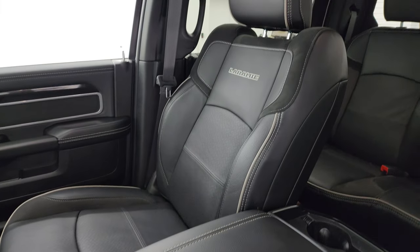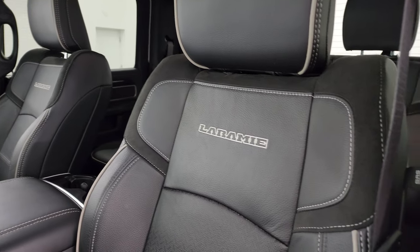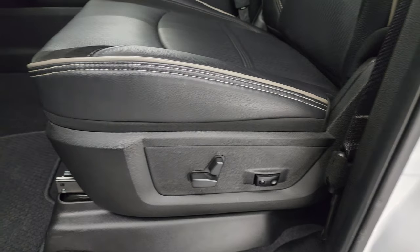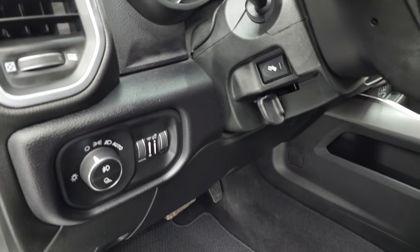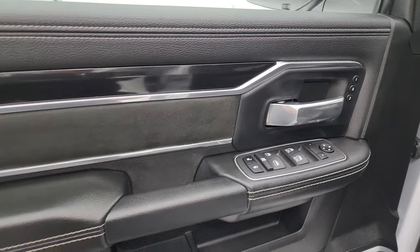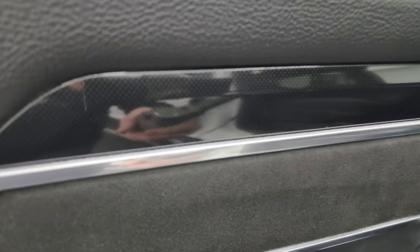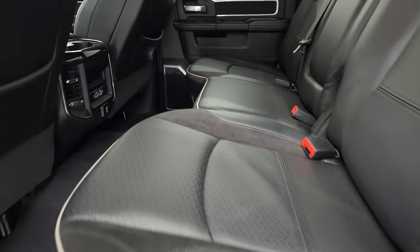You get bucket seats in front with great piping and 'Laramie' stitched into the backrest. Power driver's seat with lumbar, factory Berber floor mats, auto headlamps, power pedals, power windows, locks and mirrors, memory driver's seat, and a suede insert on the door with diamond-plated trim. Back seats are just as clean as the front seats.